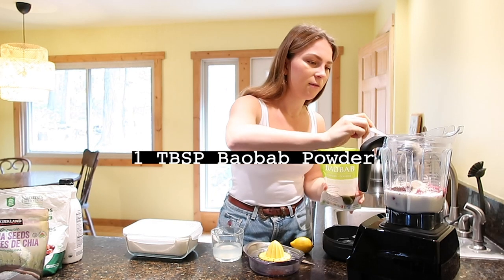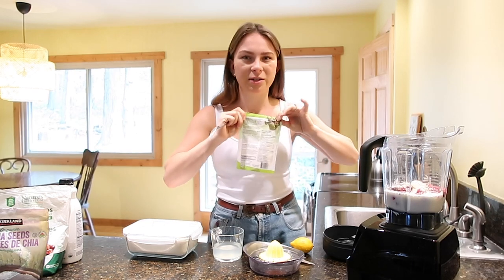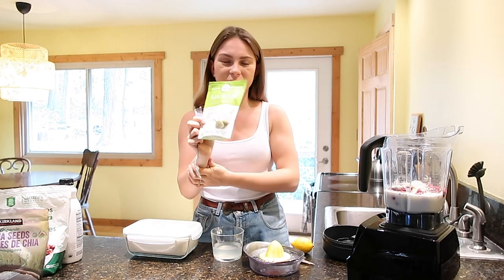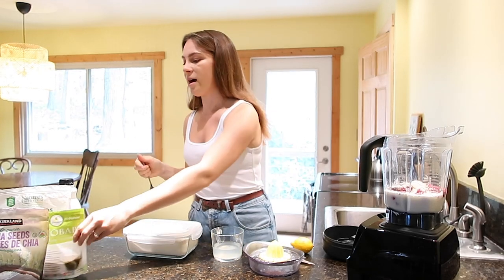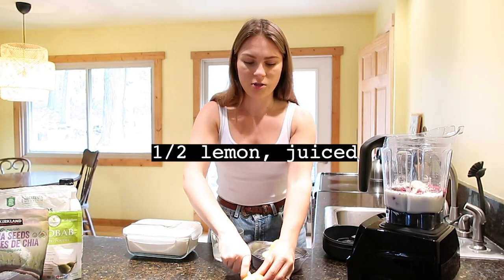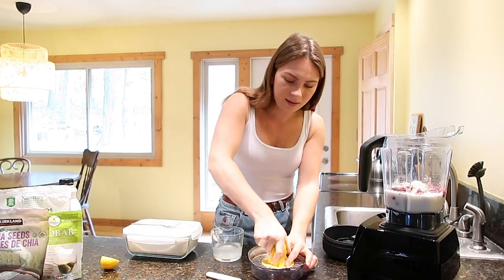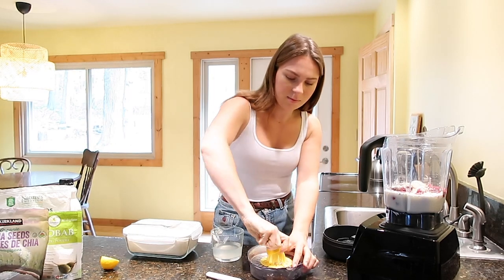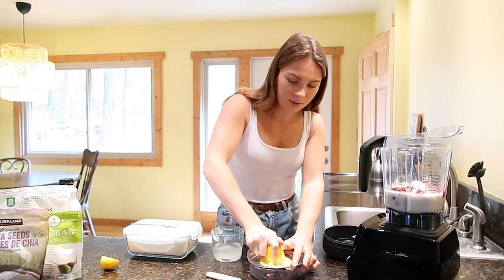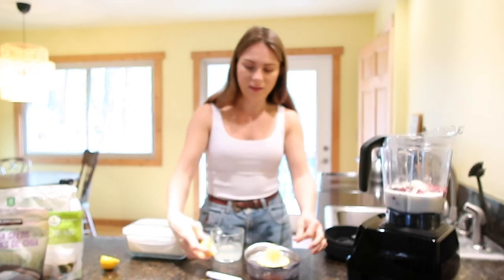I usually add a tablespoon of a superfood powder just to up the vitamin C content. Now we're getting into winter — cold and flu season — and when the seasons change our body's adjusting, so I always up my vitamin C. Then I'm going to add some citrus, a half a lemon juiced in here. I love adding lemon, orange, or grapefruit to my smoothies. I feel like lemon and raspberry go really nicely together, and it also boosts the vitamin C content and adds to the flavor.